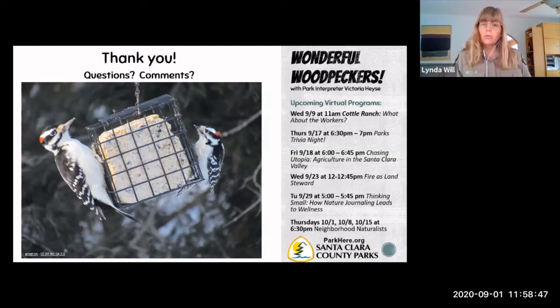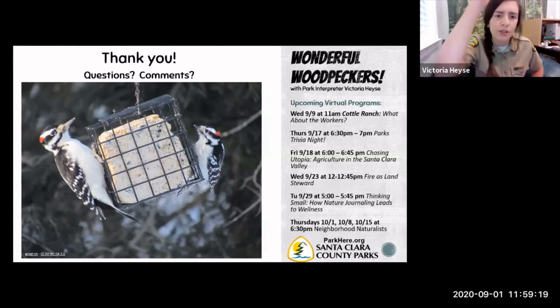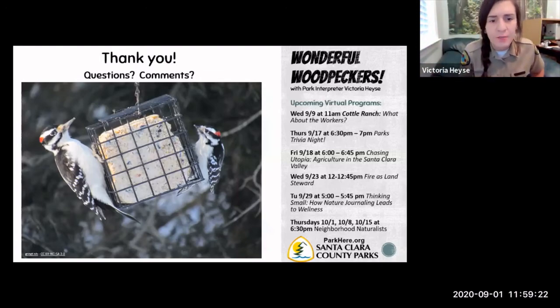Question: Which other birds can walk up trees? Nuthatches and creepers — that was going to be my answer. Chickadees are also pretty good at moving around on trees. But nuthatches and creepers can go both up and down, which is a little different from woodpeckers — most of the time woodpeckers go up a tree or across a branch, whereas nuthatches and creepers can go up and down. So the superpower is walking up walls — I didn't say walking down walls.